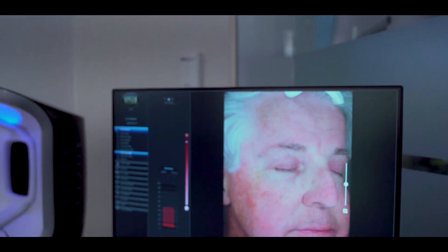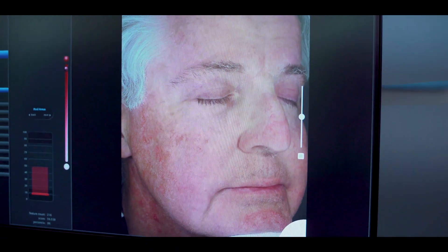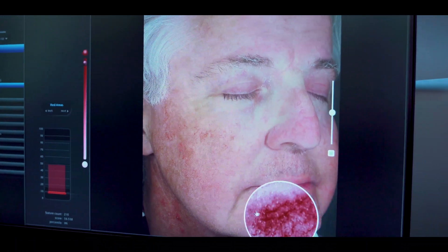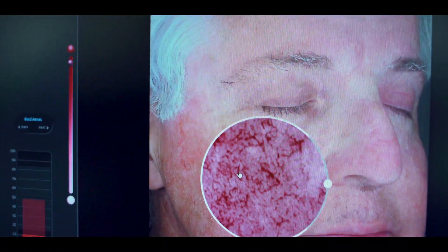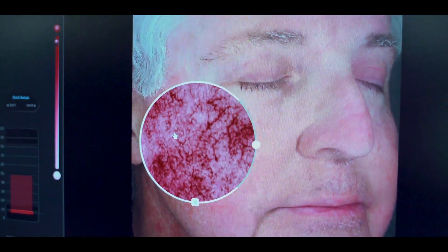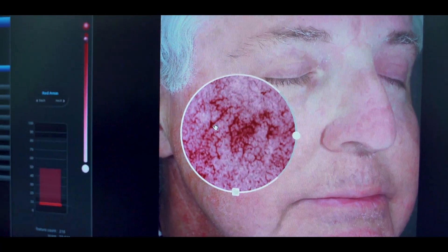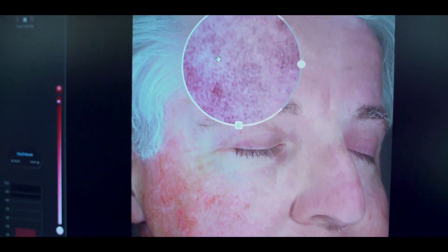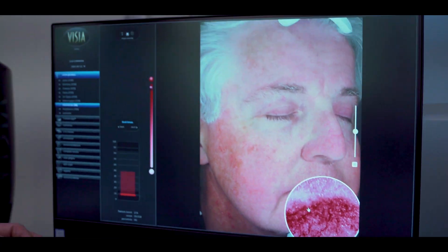Here is an example of a patient that we treated for rosacea. You can appreciate how much redness he has all over his face, and he also has little venules here and there. Using this software, we can apply different filters where we can see the density of capillaries, little veins, and blood vessels on his face — on his cheeks, his nose, and his forehead.